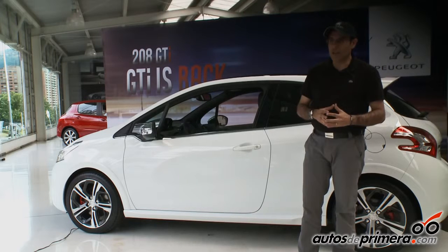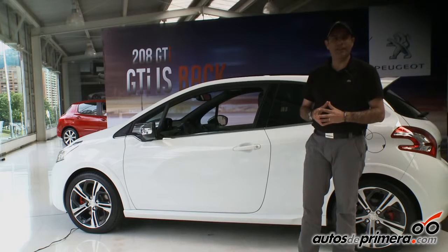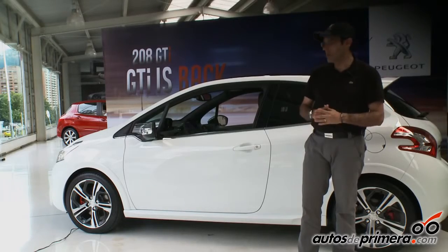Sin embargo, adicional a esto, el carro está diseñado para ser un carro realmente deportivo, con suspensiones rígidas que hacen que el vehículo sea muy seguro en curvas entrando a velocidades altas y en la parte recta, que sea un carro muy estable y se pegue bien al piso.